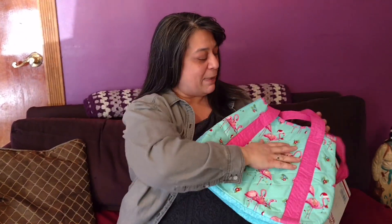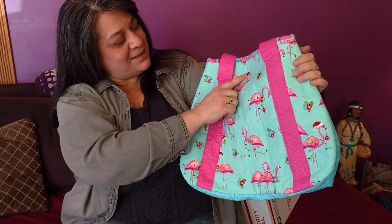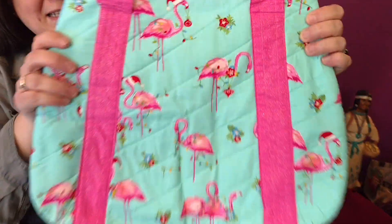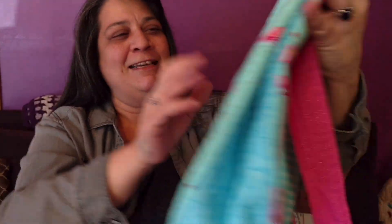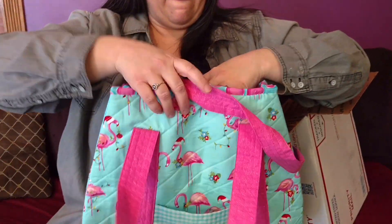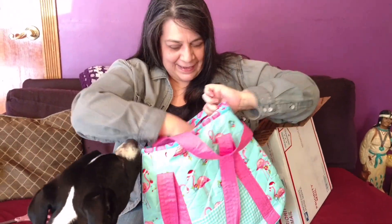Oh, the pink is sparkly, you guys. My flamingos with Santa hats and ornaments and Christmas lights. You see the sparkle on it? There's a bag — the pink pocket on the front. And there's the inside. Addie likes it.